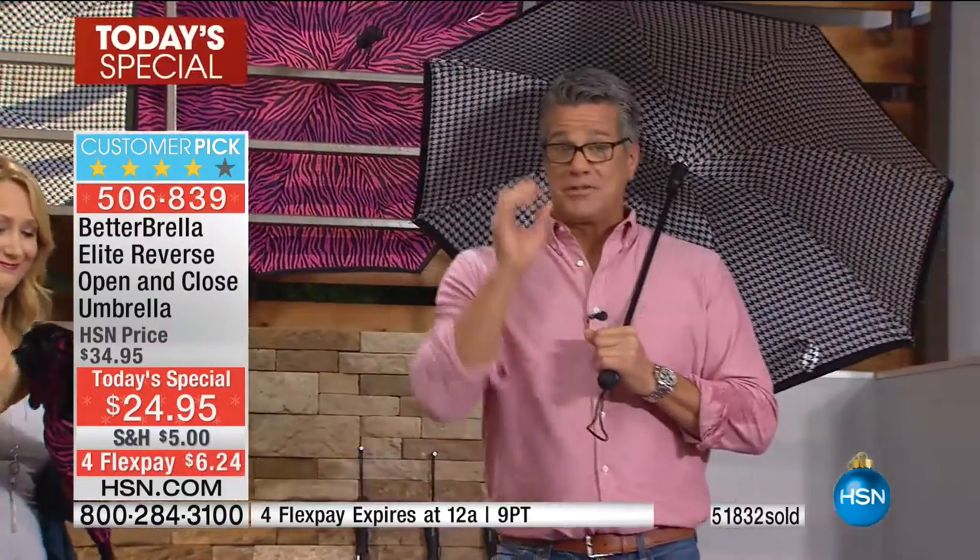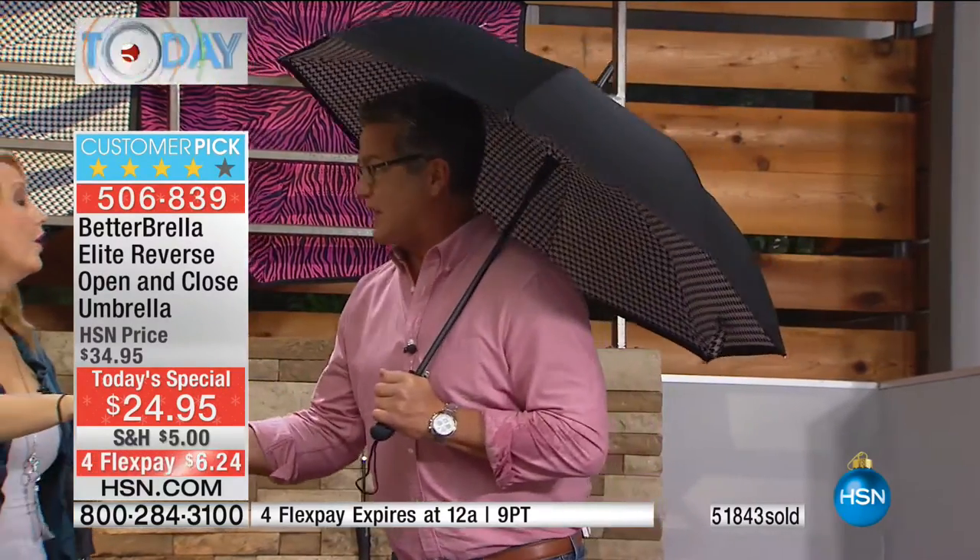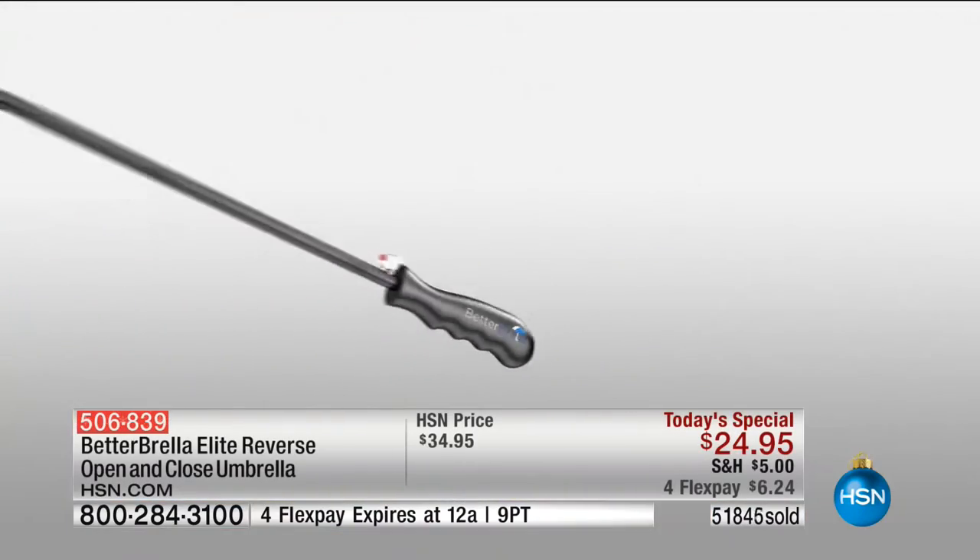How do you get jazzed up over an umbrella? Because there haven't been many new breakthroughs in umbrella technology. Think about it — the old fashioned way it opened and closed, and every time you closed it the water went everywhere. That's why they have buckets to put umbrellas in at restaurants, or plastic bags. We're going to put the plastic bag industry out of business.